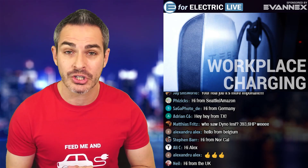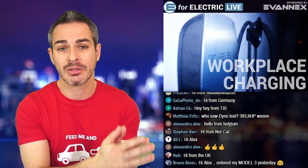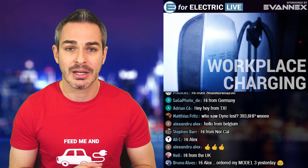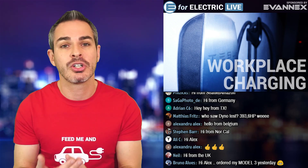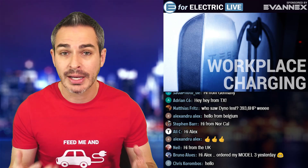Tesla is rolling out a new program for workplace charging. As you know, Tesla has a supercharging network, which is their fast charging network and pretty much their best feature — the biggest thing that differentiates them from other car makers. They've also started rolling out destination chargers and other programs where they pay for installation, while parking lots or hotels pay for the electricity.